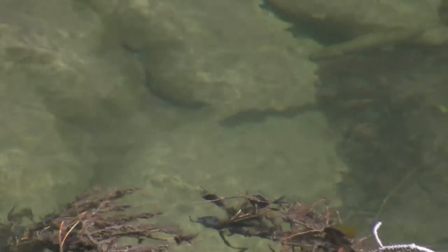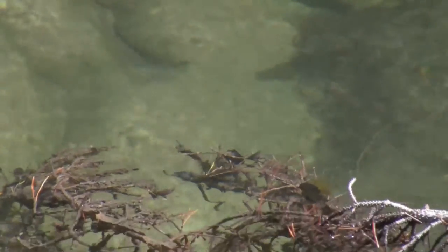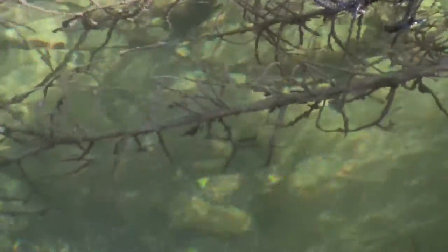A couple of little fish in the creek — I'm thinking they're probably trout.